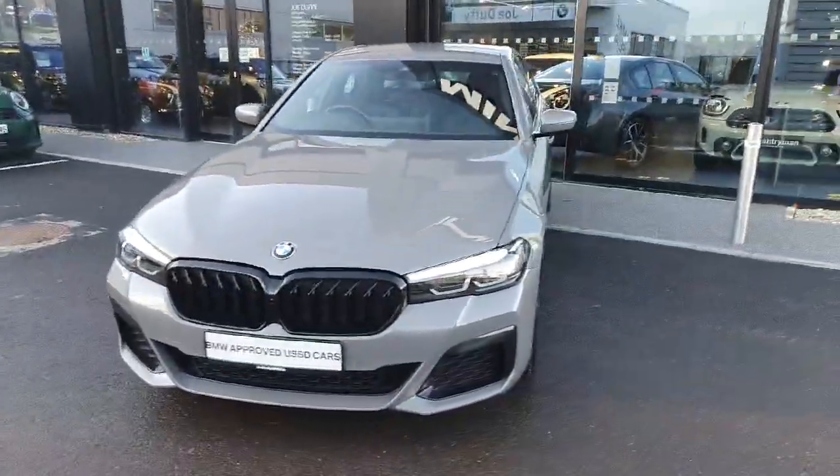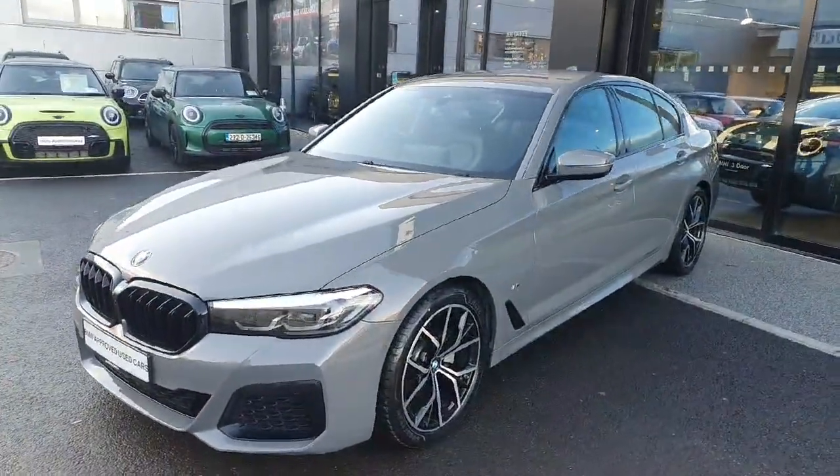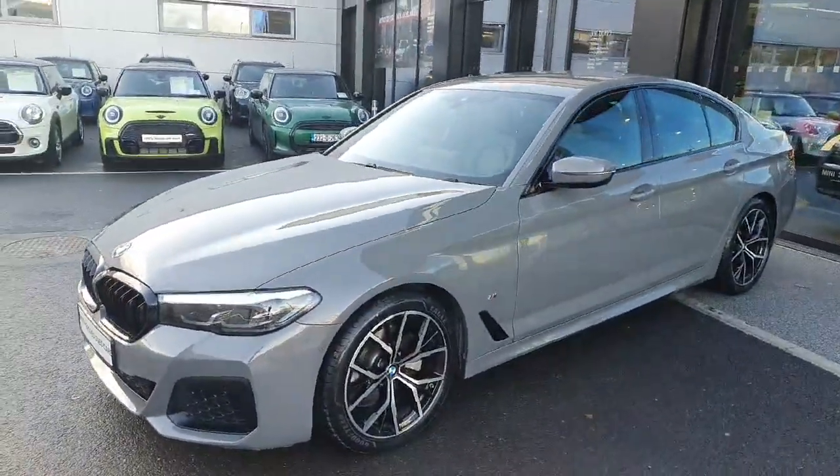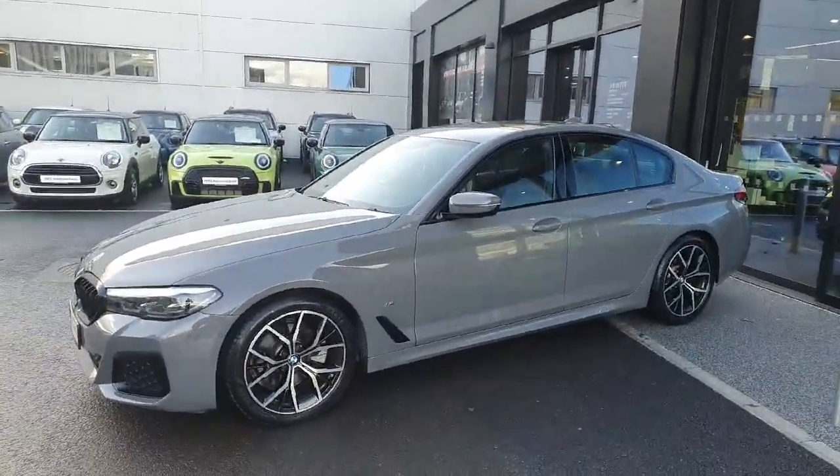So as you can see, an absolutely beautiful car. If you would like to book a test drive or if you would like any additional information, please call us here at John Luffy BMW Charlestown. Thank you.